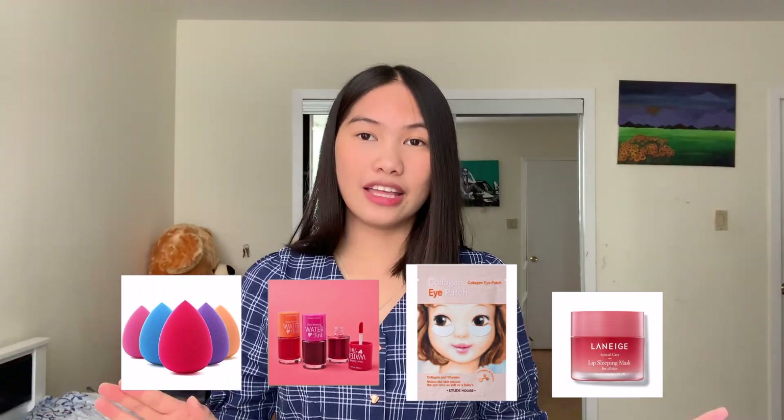This online shop is for you. And it's not just clothes you can buy here — there are also beauty products. So without further ado, let's start in 3, 2, 1.